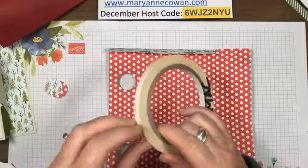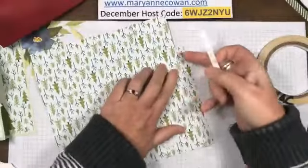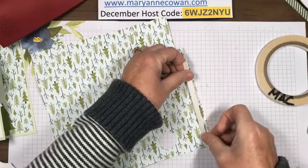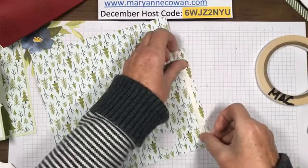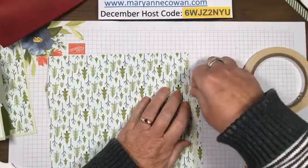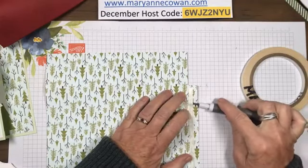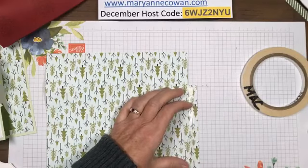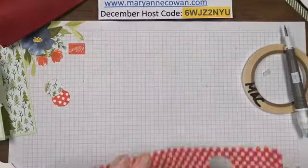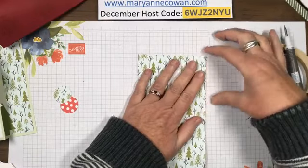I'm going to use tear and tape on the back - I have better luck with tear and tape these days. Make sure you put it close to the fold, not the edge, otherwise you'll have a bit of a gap. Peel this off, then fold that in and fold this over and it should fit perfectly.